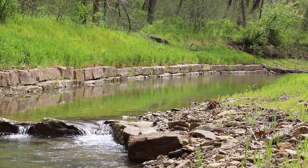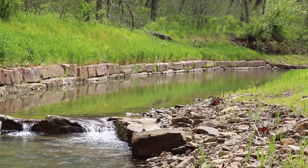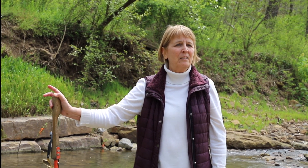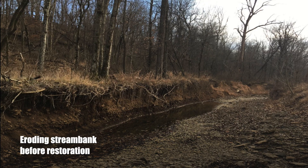We're at the second downstream pool. Behind me you can see the other stream bank — this was a pretty severe cut bank, and it was actually taking out mature riparian forest.